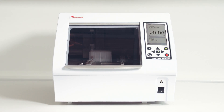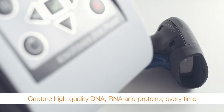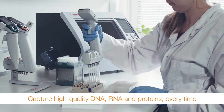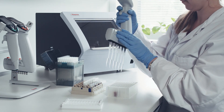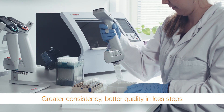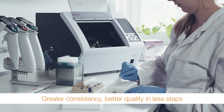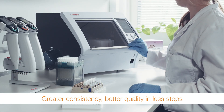Prime yourself for outstanding performance in purification. The Thermo Scientific KingFisher Duo Prime system automates the purification of DNA, RNA, proteins and cells, delivering high quality and high yield in fewer steps. Purification with the KingFisher Duo Prime limits your hands-on time in the lab, helping you avoid bottlenecks. You'll get more consistent results in less time than with manual spin column-based methods.